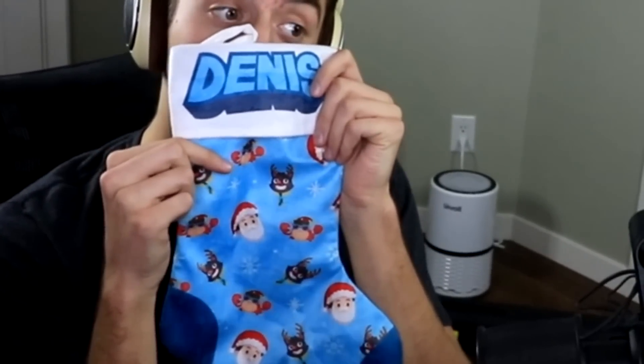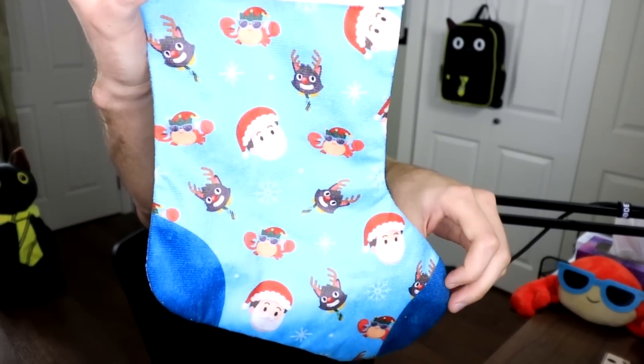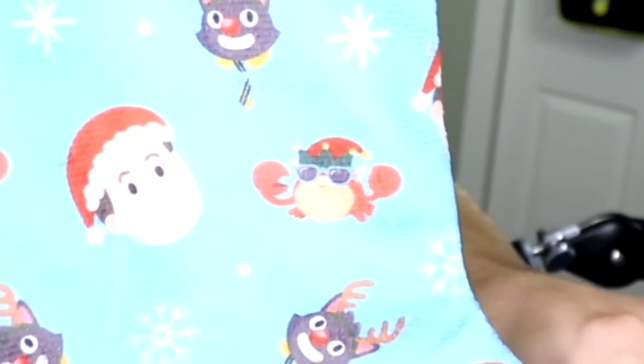Next up, because it is the holiday season, it only made sense to include a Dennis stocking. Look at this — it's got a little Dennis on it, and then a little Sir Meowslaw, and then a little Pinchy as well. We all have our own little Christmas design. Sir Meowslaw is a little reindeer, I'm a Santa Claus, and Pinchy's an elf. Oh, it's so adorable. I'm blown away with every single thing in this box — it turned out so well.